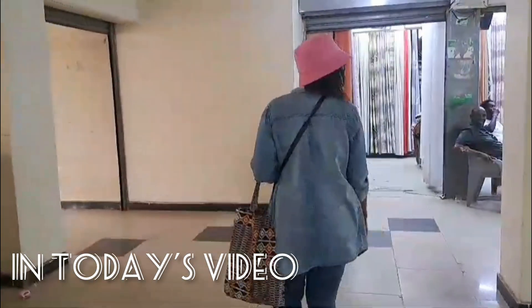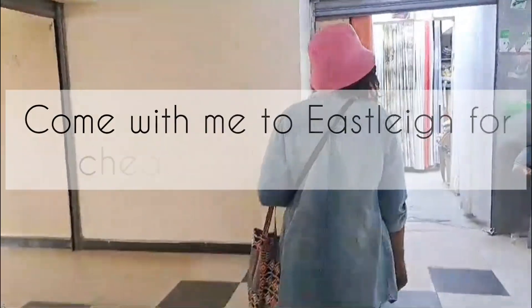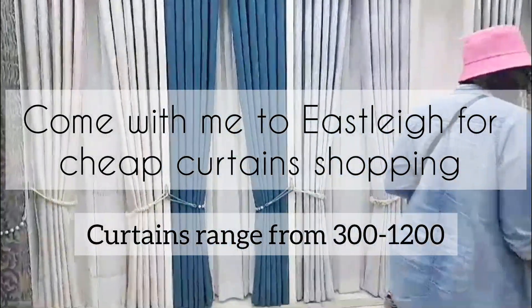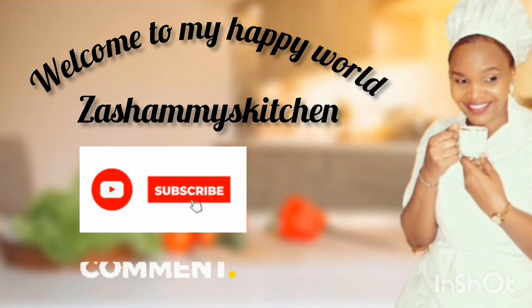Hey guys, welcome back to this amazing space. Today's video I'm going to take you to Isili where I buy the cheapest or most affordable cartons in town. So stay tuned as we go shopping.